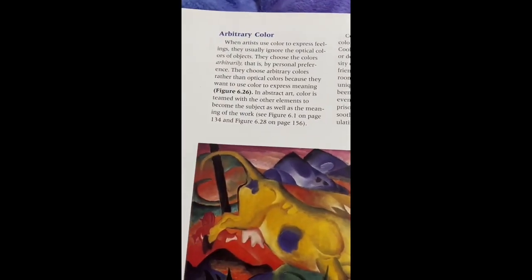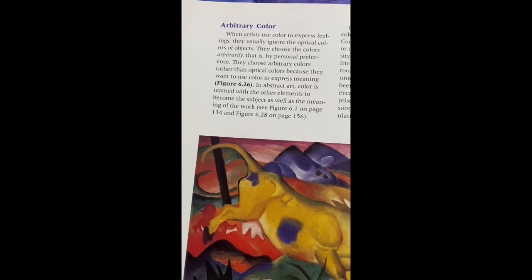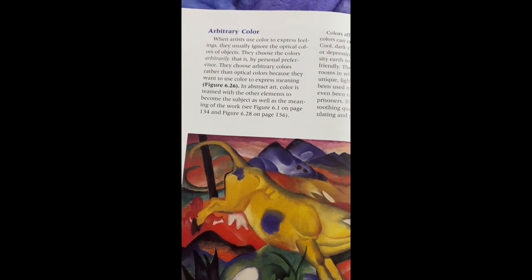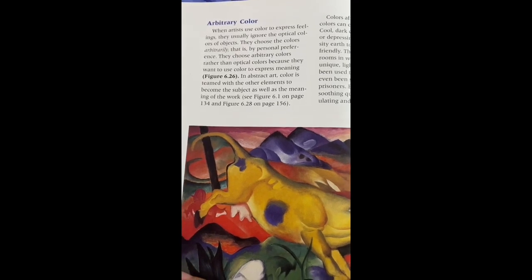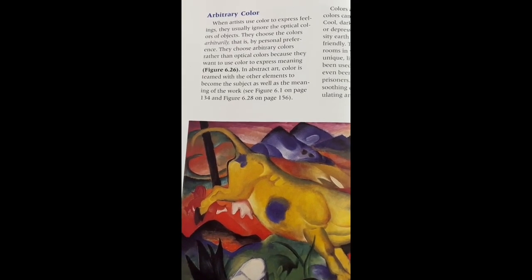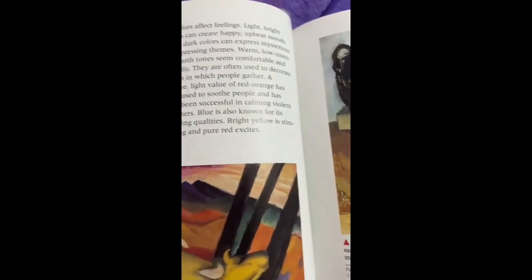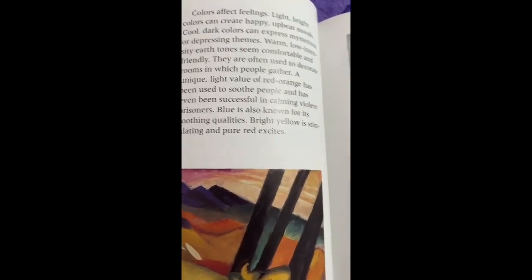Arbitrary color: Artists who use arbitrary color usually ignore the optical colors of objects and choose colors by personal preference because they want to use color to express meaning. Color is foregrounded when other elements become the subject as well as the meaning of the work. Colors affect feelings — light, bright colors can create a happy, upbeat mood, while dark colors can express mysterious or depressing themes.